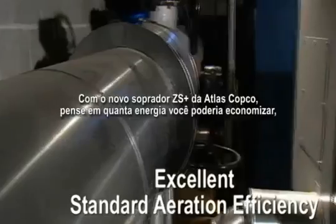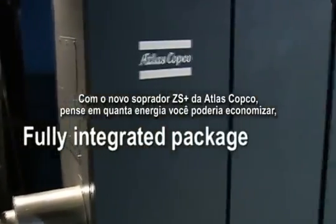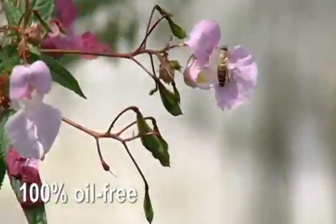With the new Atlas Copco ZS Plus screw blower, think how much energy you could save, helping to improve the global environment for future generations.